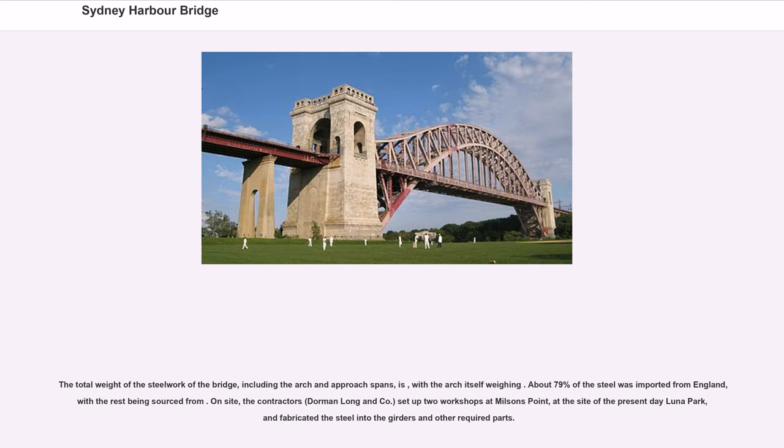About 79% of the steel was imported from England, with the rest being sourced locally. On site, the contractors Dorman Long and Co. set up two workshops at Milsons Point, at the site of the present-day Luna Park, and fabricated the steel into the girders and other required parts.